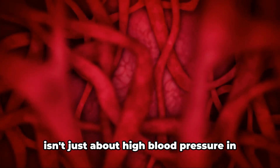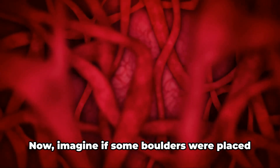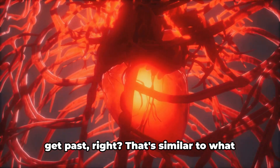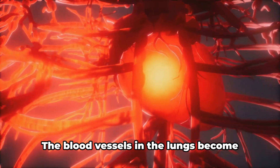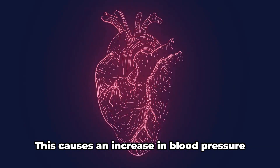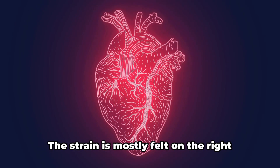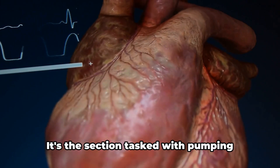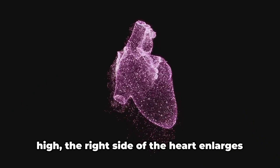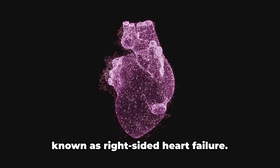Pulmonary hypertension isn't just about high blood pressure in the lungs — it has several effects and risks associated with it. Imagine a river flowing freely. Now imagine if some boulders were placed in its path. The water would have to push harder to get past, right? That's similar to what happens in pulmonary hypertension. The blood vessels in the lungs become thickened, narrowed, blocked, or even destroyed, making it harder for blood to flow. This causes an increase in blood pressure within the lungs, and the heart has to work harder to push the blood through. The strain is mostly felt on the right side of the heart, and when the pressure in the lungs is too high, the right side of the heart enlarges and becomes weaker over time, which can lead to right-sided heart failure.